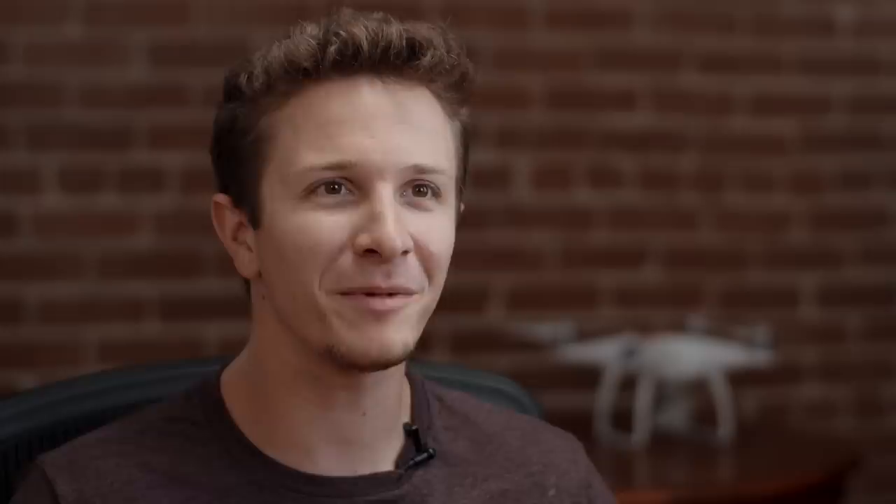When you go to a party and someone asks what you do, what do you tell them? It depends on the party. Usually I say YouTuber because I make videos for YouTube — that's the easiest way to say it and it usually sparks conversation. People still don't realize you can make money on YouTube. Beyond that, I say I'm a visual effects artist at Corridor Digital.